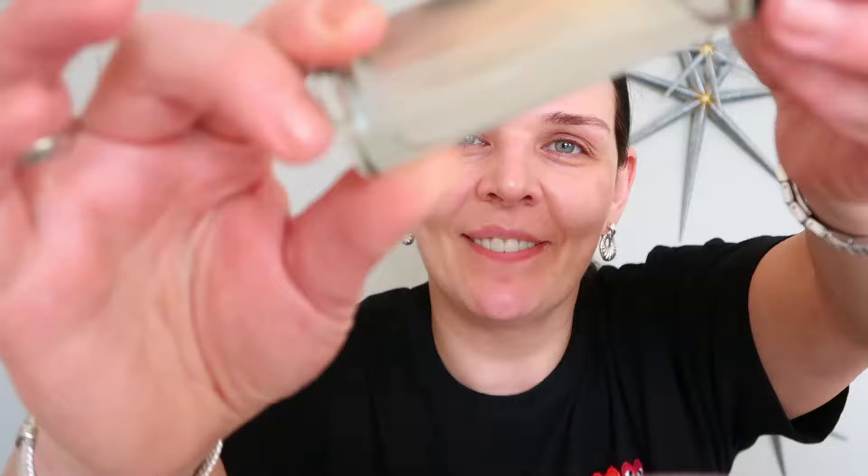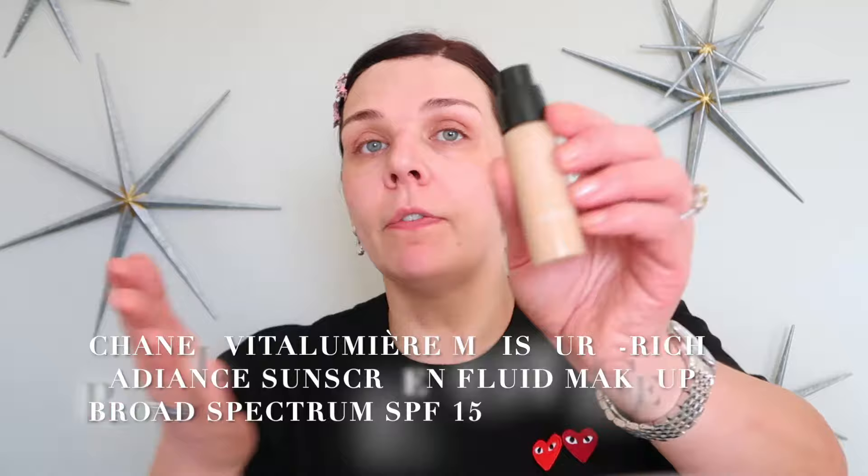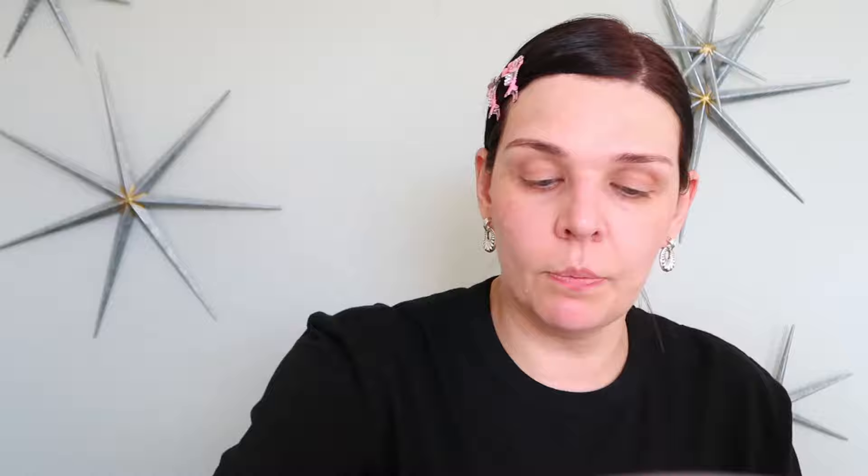Before applying foundation, I'm going to use this beautiful Epsilon Run blurry radiance primer. You can see it has a little shimmer inside, but you won't see any sparkles on the face. It smells amazing. Since it's fall and my skin is a little dry, this is why I love this primer. For foundation today I'm using Chanel Vitalumière — it's a sample size in color 20. Great hydration with SPF 15. I'm applying it with a Trish McAvoy foundation brush in circular motions.